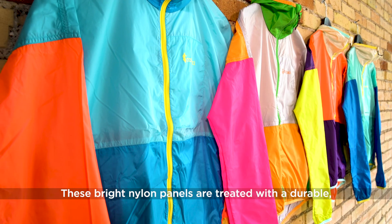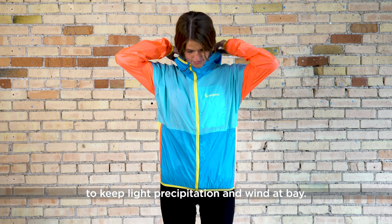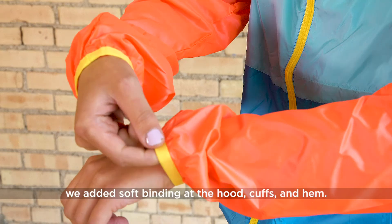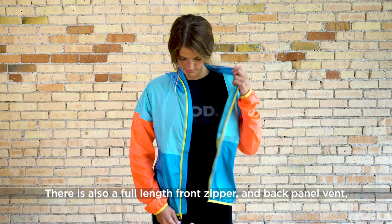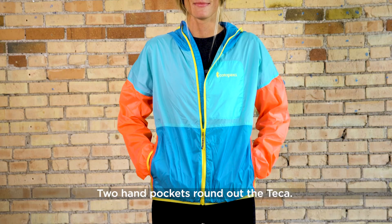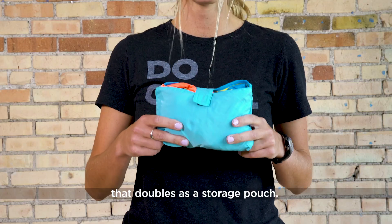These bright nylon panels are treated with a durable, water-repellent finish to keep light precipitation and wind at bay. To further seal out the elements, we added soft binding at the hood, cuffs, and hem. There's also a full-length front zipper and back panel vent, which help regulate airflow when the weather warms up. Two hand pockets round out the Tekka, along with an internal chest pocket that doubles as a storage pouch.